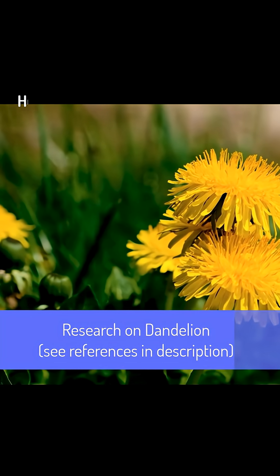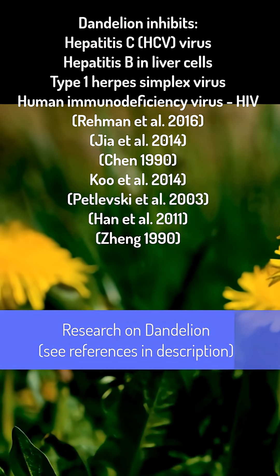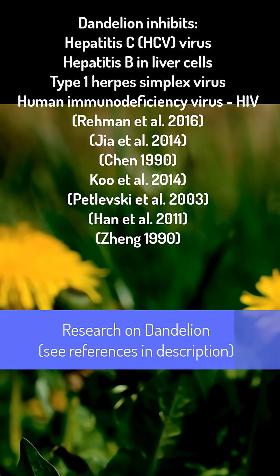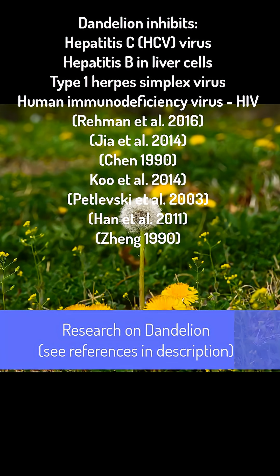Studies have found that dandelion helps block the progression of hepatitis C virus. It also inhibits hepatitis B among liver cells with blocking rates over 91%, along with effectiveness for type 1 herpes simplex virus. Studies have also found that dandelion slows the replication of HIV, while blocking gene expression of the virus without harming liver cells.